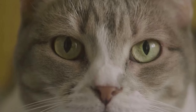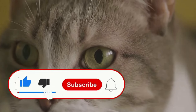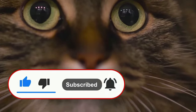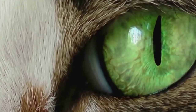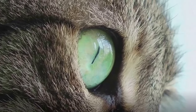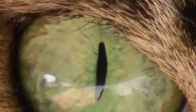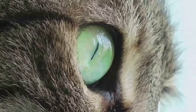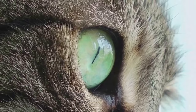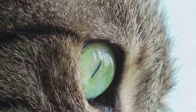So why is a slow blink a sign of love? According to veterinarians, this behavior is linked to the cat's predatory nature. In the wild, cats are both predators and prey. Closing their eyes in the presence of another animal is a sign of ultimate trust, because it's a vulnerable action. By slow blinking, they're telling you that they trust you enough to relax in your presence. To return the blink, look at them and slowly close your eyes, hold for a second, and then open them.